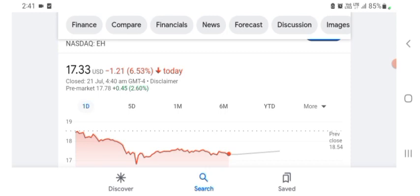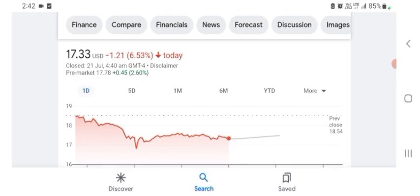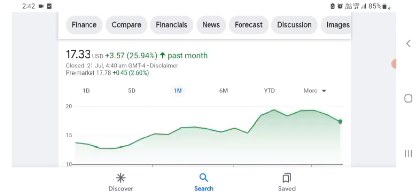The first financial chart — HAG Holdings stock is trading at $17.33 USD, with negative 6.53% in a day. Five days before the stock was negative 12.56% in a day. One month before, the stock was $3.57 USD with positive 25.94% in a day.